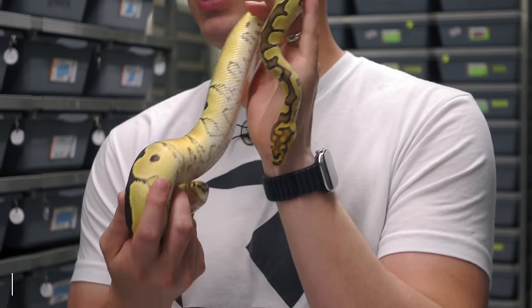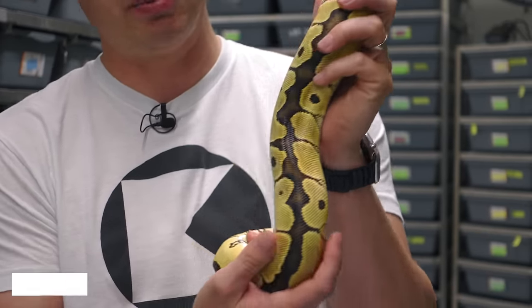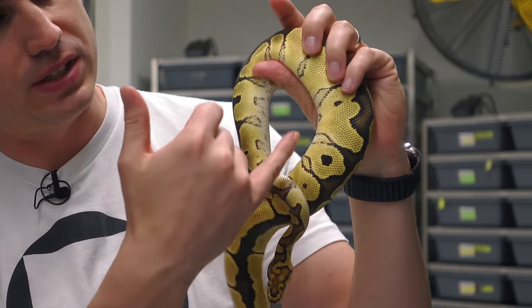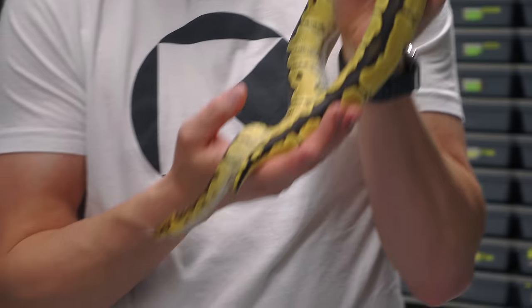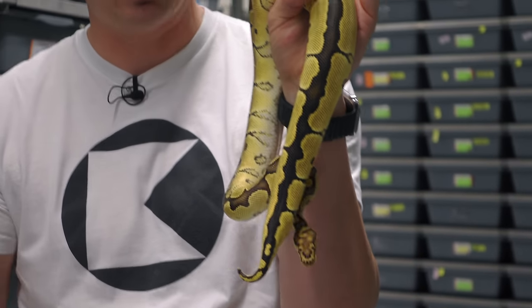Now we're going to show you some of the awesome lace clowns we've made this year and some of the crazy combinations. We're going to start with the most simple version — the standard lace clown. As you can see, it's extra bright, very similar to an orange dream as far as brightness, but it actually has some really cool pattern elements coming in on the edge. All these laces have really interesting belly edging and some white flames coming up on the side. It's definitely different than any regular clowns in the same clutch. When you start adding other clown combos that are already bright and have high contrast, this takes it to a whole new level — like nothing we've seen outside of the desert ghost clown project.